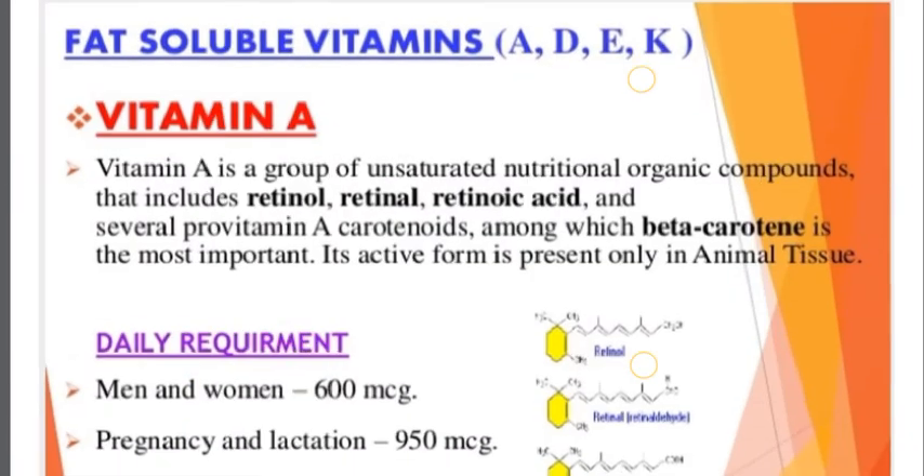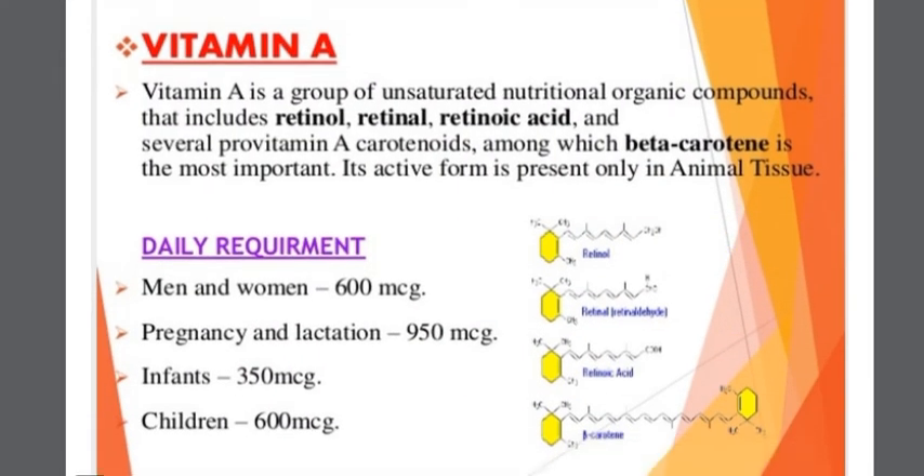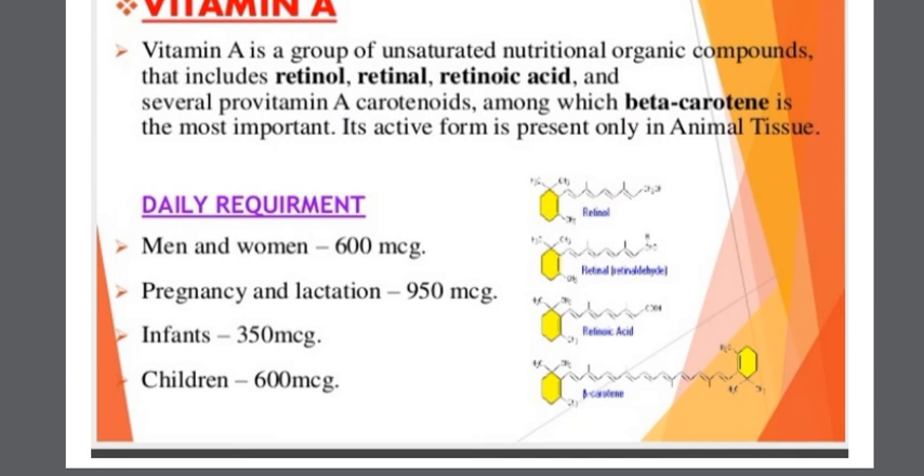Vitamin A is a group of unsaturated nutritional organic compounds that includes retinol, retinoic acid, and several pro-vitamin A carotenoids, among which beta-carotene is the most important. Its active form is present only in animal tissue. The daily requirement is 600 micrograms for men and women, and 950 micrograms during pregnancy and lactation.